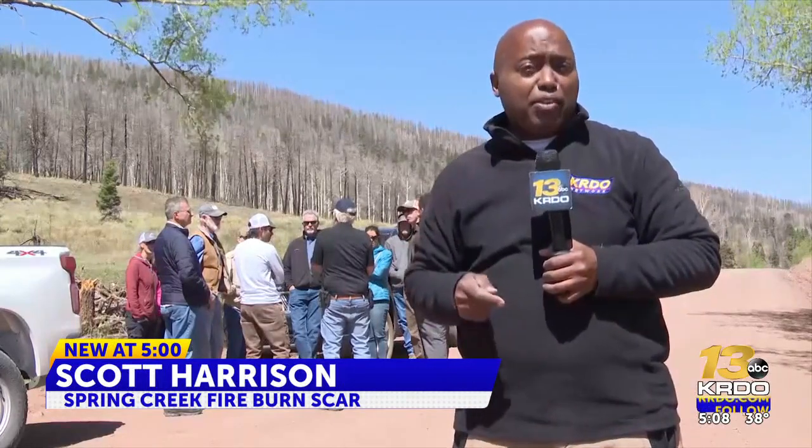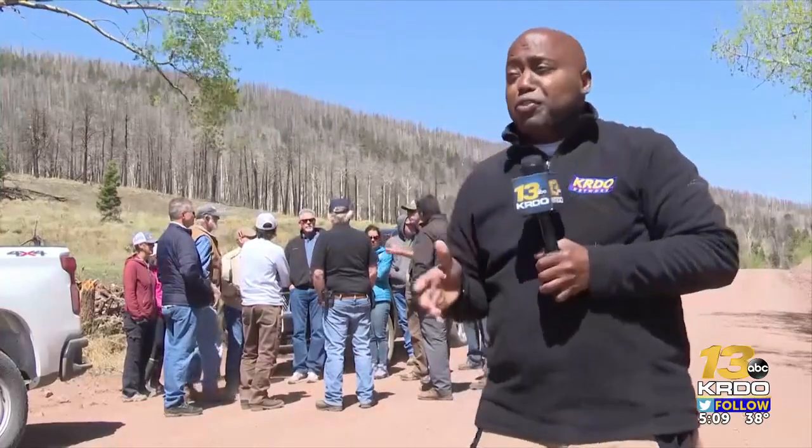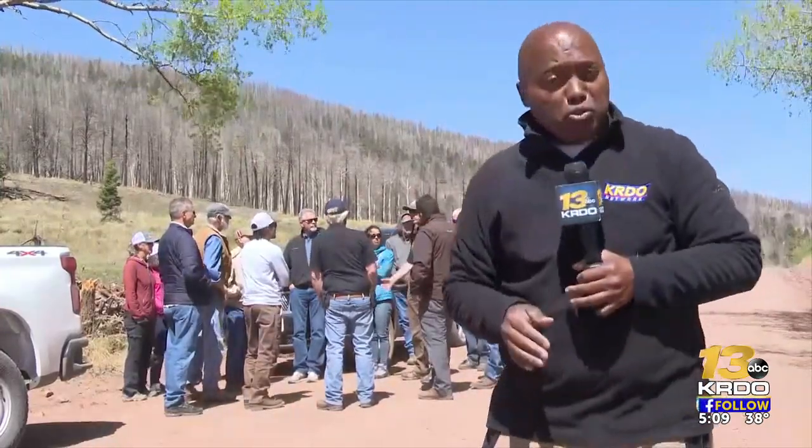On Friday, we took a two-and-a-half-hour drive to the west side of La Vida Pass because we were invited to take a VIP tour of the Spring Creek fire burn scar.